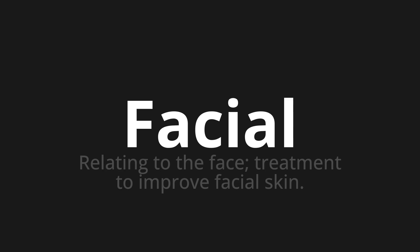Let's say it all together. Facial. Facial. Facial. One more time.